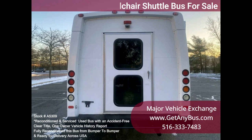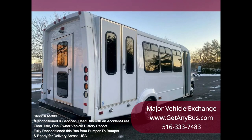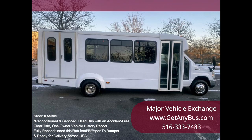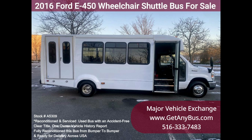We have fully reconditioned this bus and refinished the exterior to give it an excellent appearance. The bus was fully serviced and inspected as part of our reconditioning process, and any repairs were done as needed. It is a one-owner, accident-free, clean title vehicle. All electrical and mechanical equipment is in proper working order, and the tires are in excellent condition.